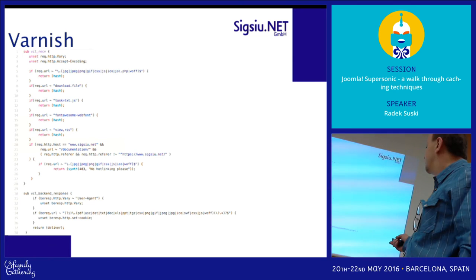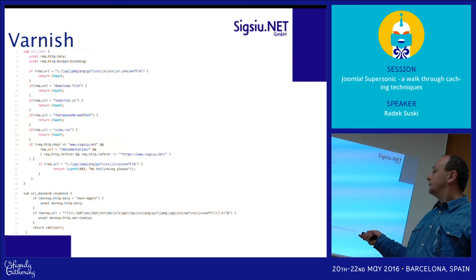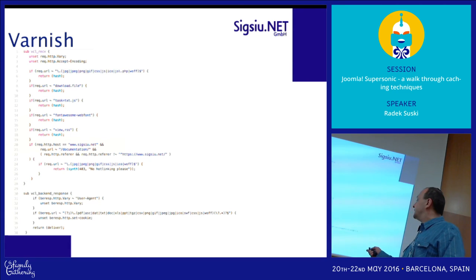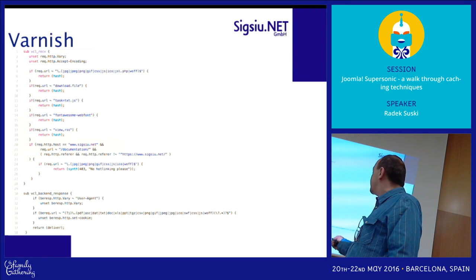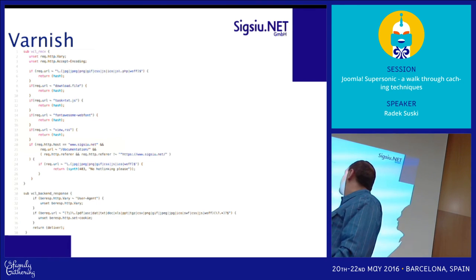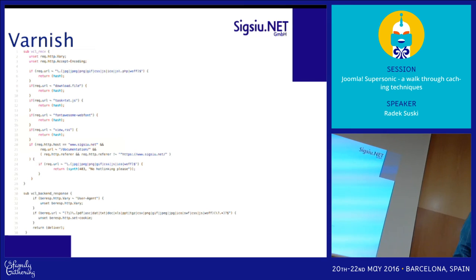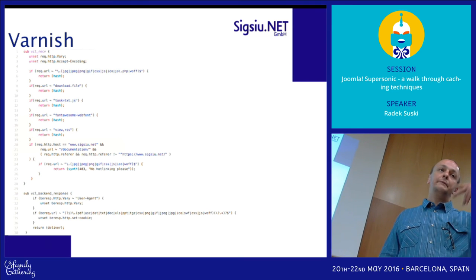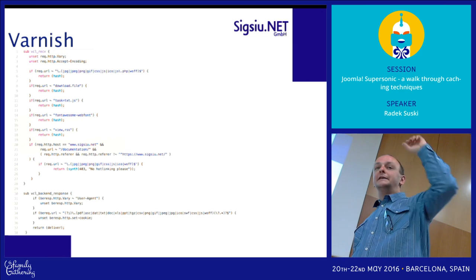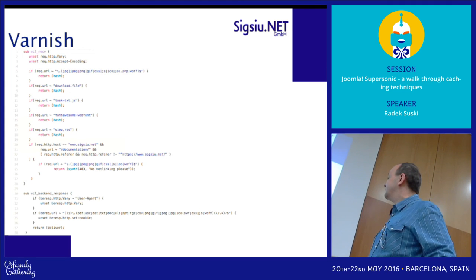Here's a bonus: you can configure Varnish to avoid hotlinking of images on your website. If someone is accessing our documentation and the referral is not our website, and it's a JPEG or CSS file, we return a 403 Forbidden header with the message 'no hotlink please.' We did this because people were copying our documentation — including images — and posting it elsewhere online, but those images were still being served from our server, which is pretty annoying. So we just cut off the traffic.